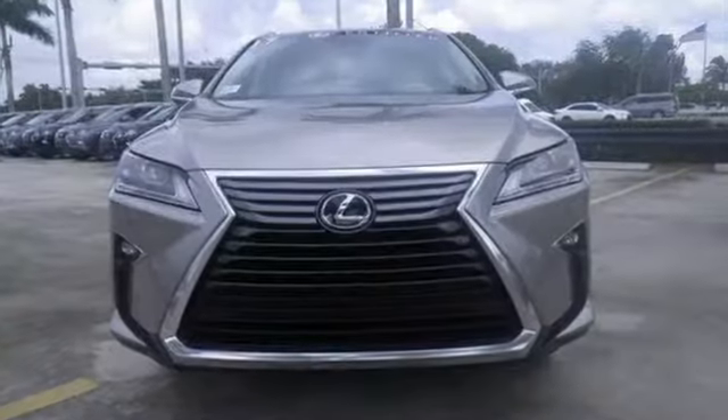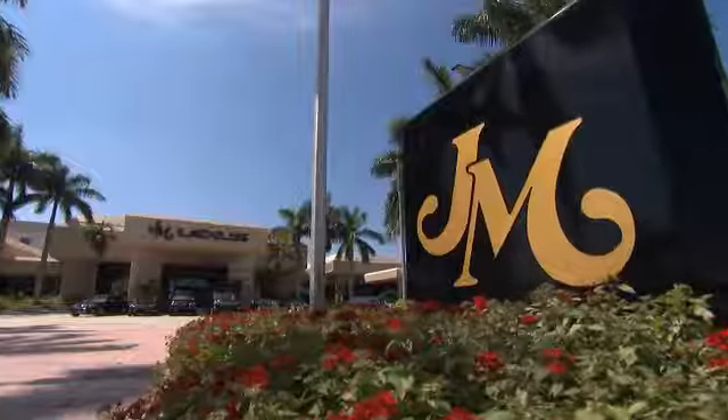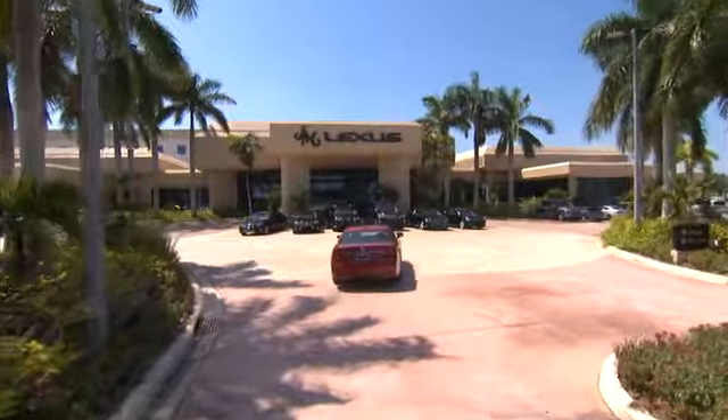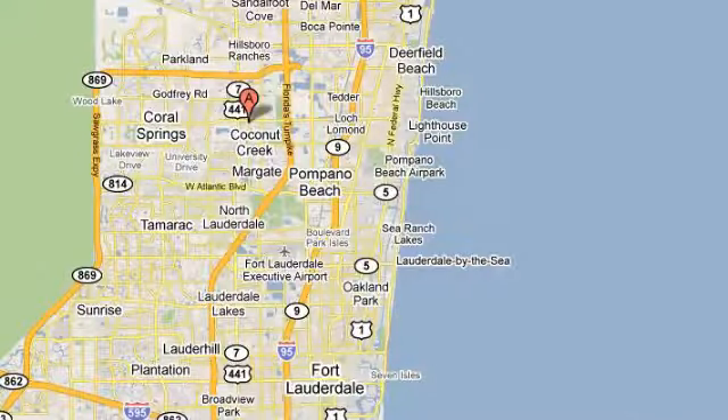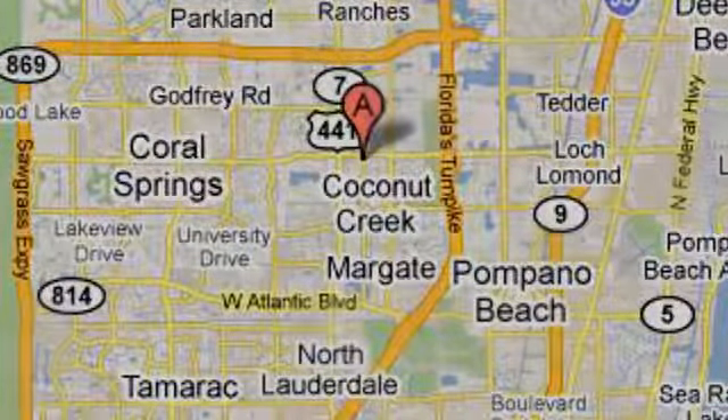This is a luxury SUV that's worth a second glance. Check it out today at J.M. Lexus, the world's number one Lexus dealer since 1992. We're conveniently located just east of 441 on Sample Road in Margate, Florida, just west of the Turnpike.